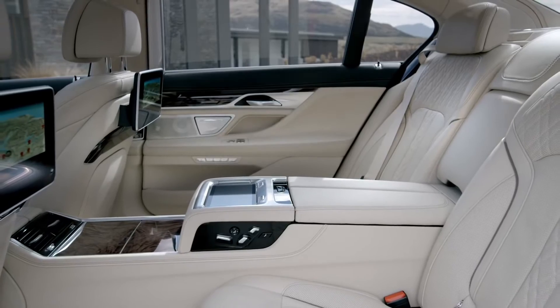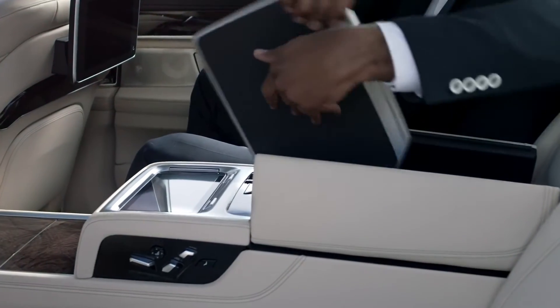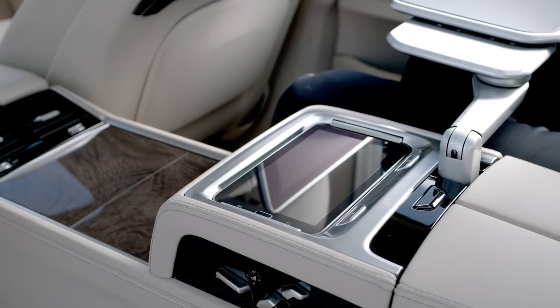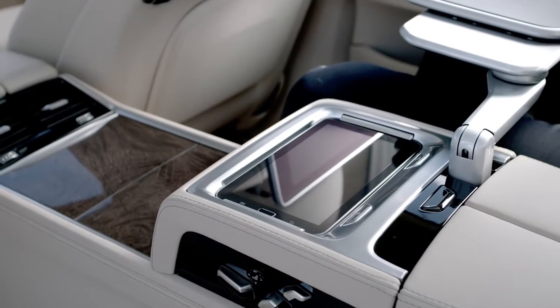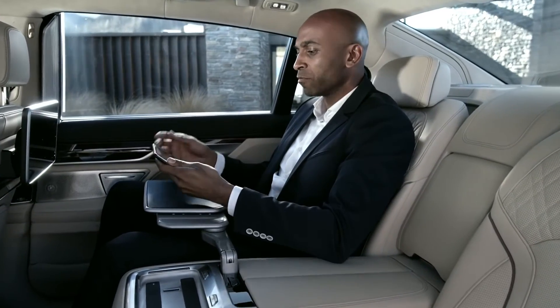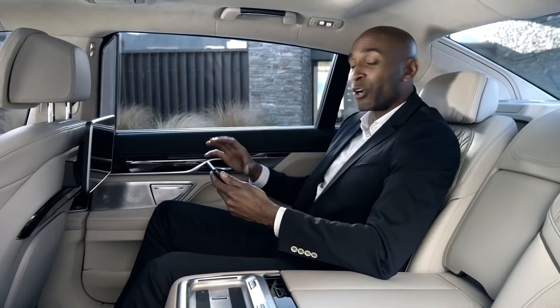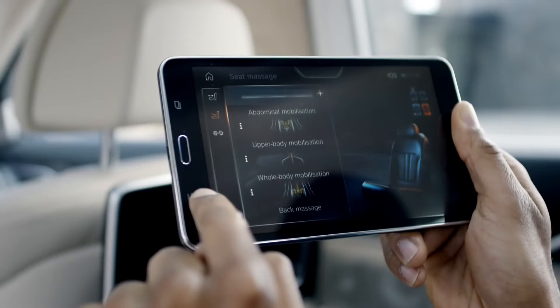The executive lounge is the perfect place to work and to relax. If you still have some work to do, just use the integrated table and enjoy the silence of the car. Another new and innovative feature is BMW Touch Command. This tablet computer performs all usual tasks you would expect from a tablet, but it is also your remote control to a great number of comfort, entertainment and navigation functions. After a hard day's work, use the tablet to kick in the vitality program or to use the massage seats.